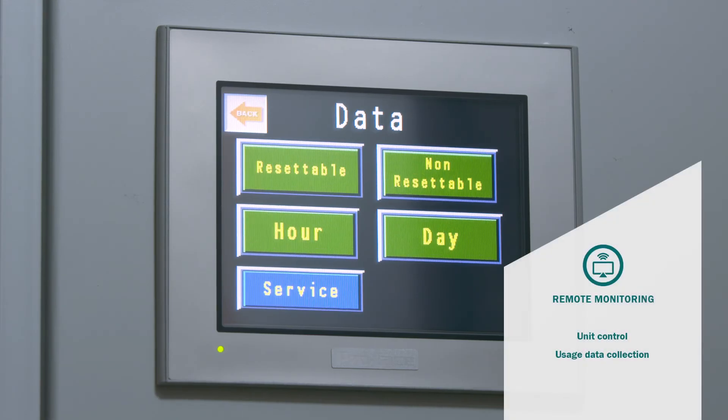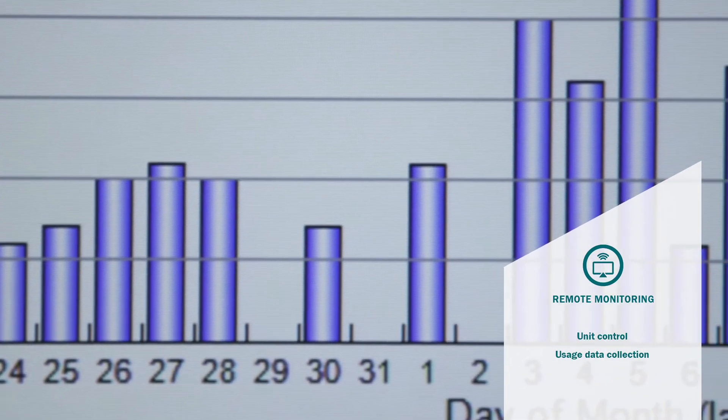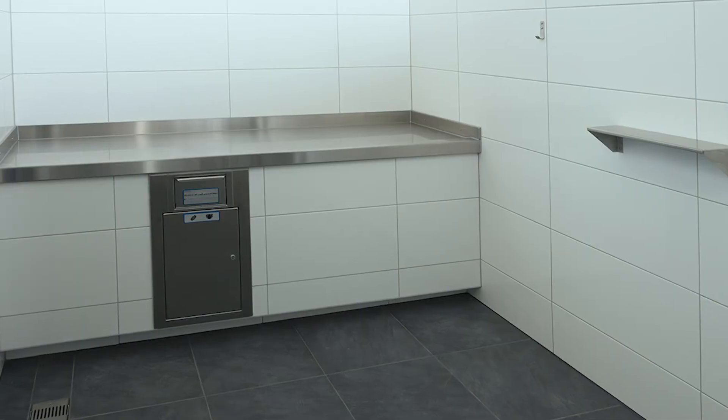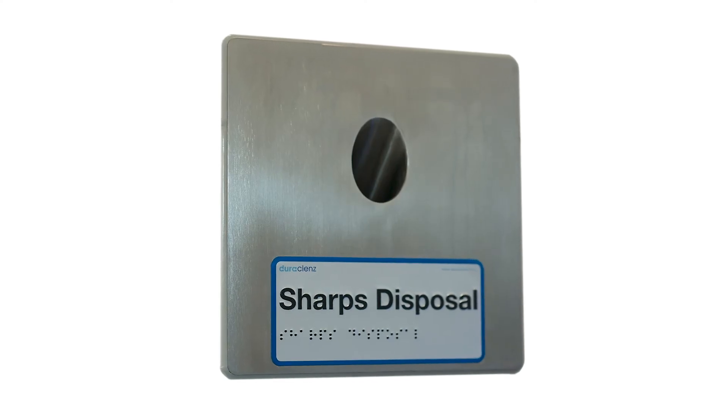Your unit may come with optional extras: remote monitoring for real-time control and data collection, a range of change tables, a disposal chute for diapers and sanitary products, and a sharps disposal.